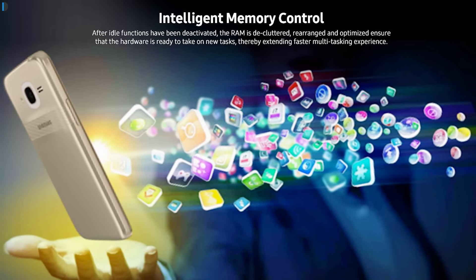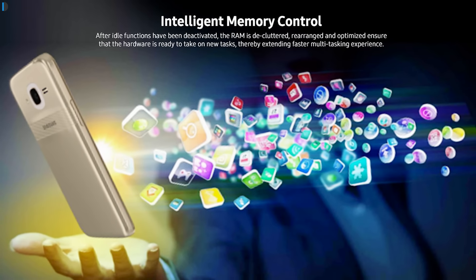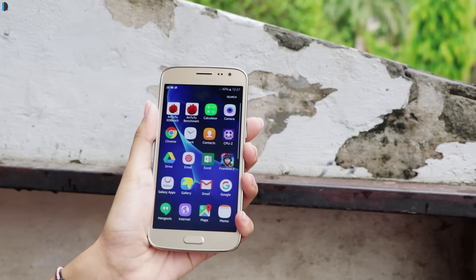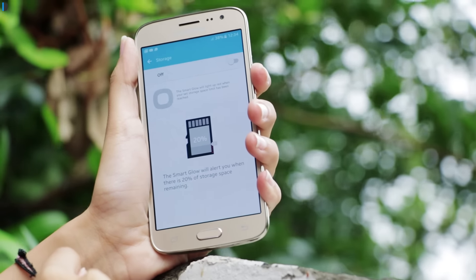The third feature is intelligent memory cleaning, in which it declutters the RAM and rearranges things so that your multitasking experience becomes better. This is how Samsung provides TurboSpeed technology — giving you a better experience even on low-spec hardware.